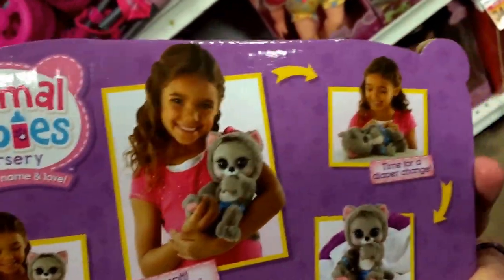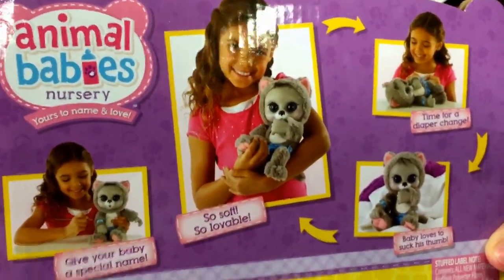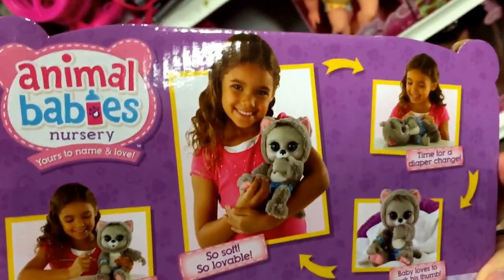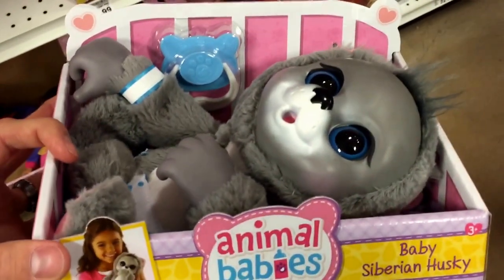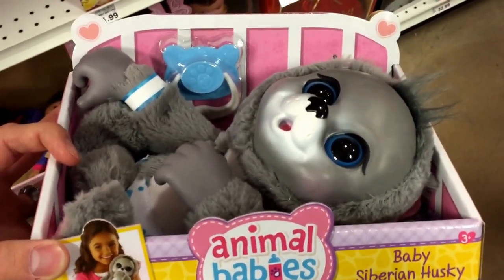Taking a look at the back, you can see the other ones in this series. These are a little smaller than the full-size Animal Babies Nursery ones, but just a little bit smaller, more cuddly. Be sure to check it out — we've made videos on all the other ones. From Animal Babies Nursery, that's the Baby Siberian Husky. Super cute.